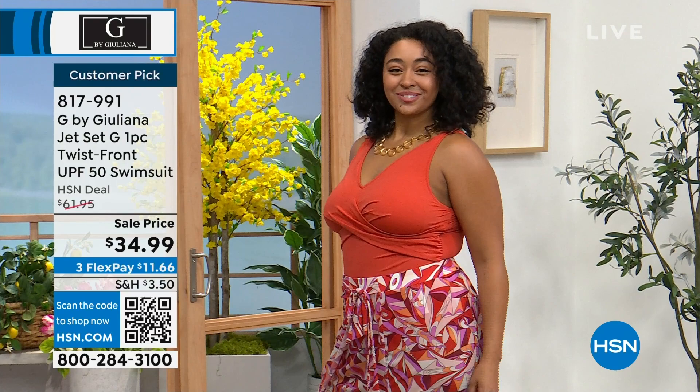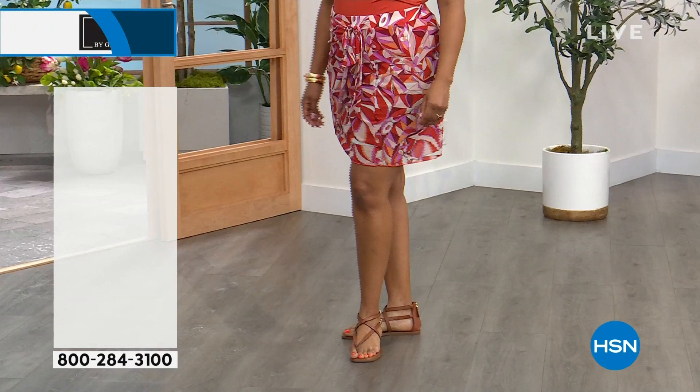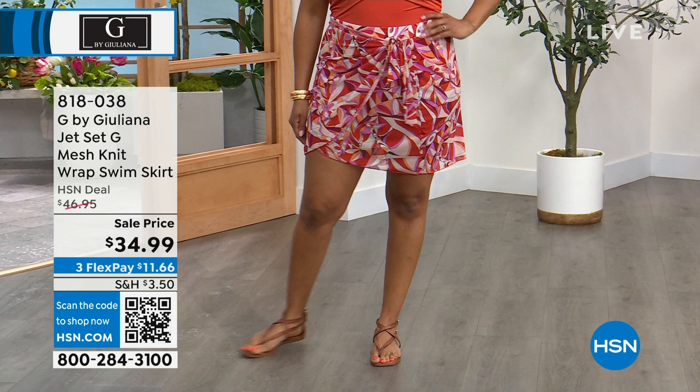The skirt that Kenya is wearing — lowest price we've offered. The swimsuit is $34.99 and the skirt is $34.99 — you're under $100. You're balling on a budget! Under $100 for the swimsuit and for the coverage in that skirt.